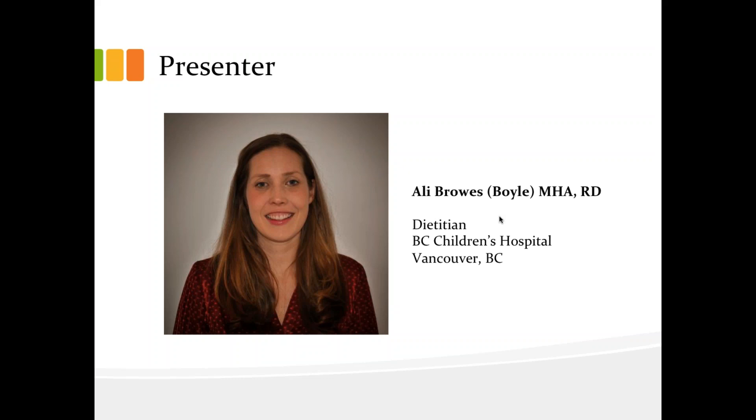Now, it's with pleasure that I introduce our presenter, Ali Browse. Ali has been working as a pediatric dietitian for the past nine years in both community and acute care settings. Currently, Ali works in ambulatory care at BC Children's Hospital and provides nutrition care for infants and children with feeding difficulties and/or who require home enteral nutrition. In this capacity, she frequently supports families who wish to pursue real food containing tube feeding formulas. As a member of an interdisciplinary feeding team, Ali has had the opportunity to learn from her physician, dietitian, occupational therapy, nursing, and social work colleagues.